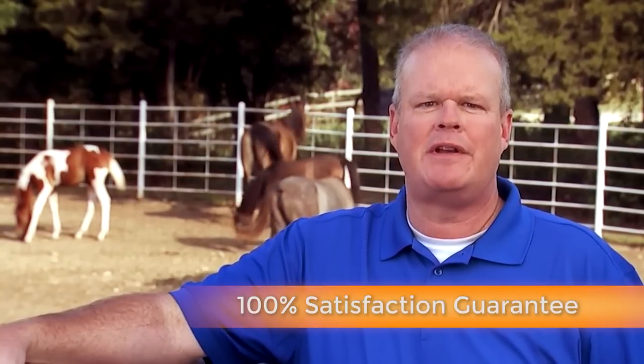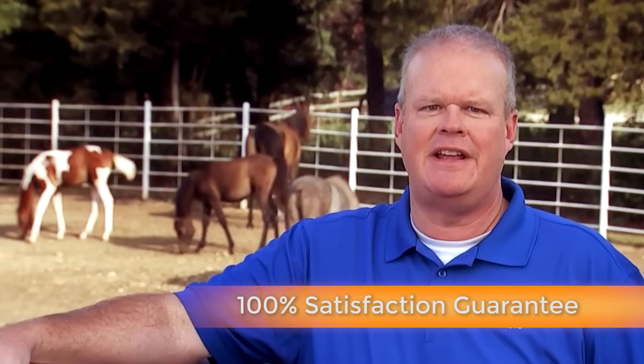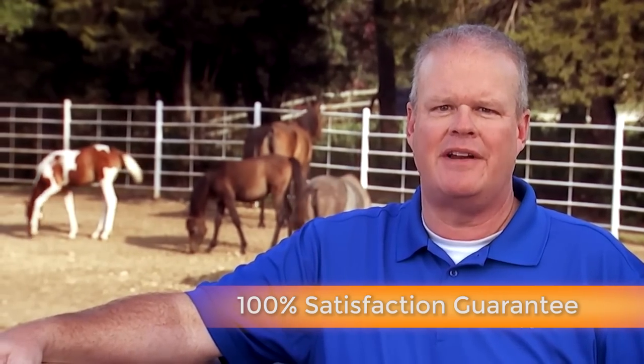Manapro is committed to nurturing life and being a reliable resource for raising healthy animals. Your satisfaction is important to us. Manapro comes with a 100% satisfaction guarantee. We stand behind our products. Thanks for tuning in, and be sure to check out Manapro's other videos on raising healthy, young animals.